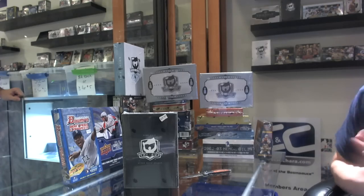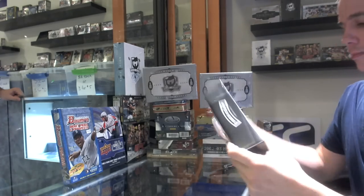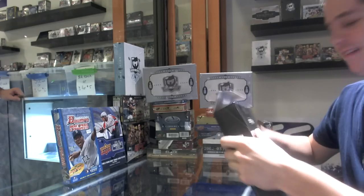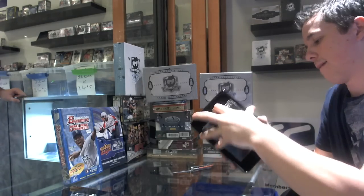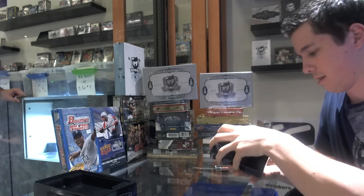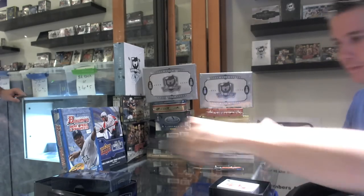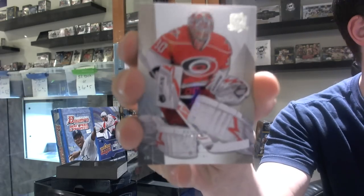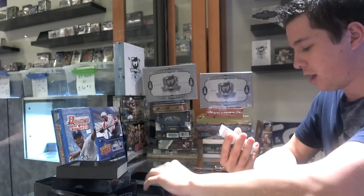Here we go, Matt Byrne finishing off the case — 09-10 Upper Deck pick up. Let's hope for some big Tavares and Mojo. Base card number 92 out of 249, Cam Ward — we've got a three-color rookie patch auto.